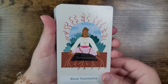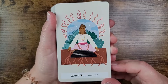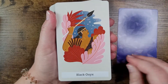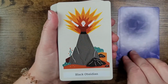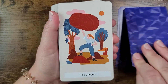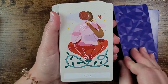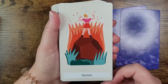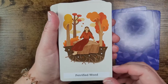Looking at the cards along the bottom: we have black tourmaline — one of my favorites for grounding and protection — black onyx, and I love the art style so far. Black obsidian is great too, then red jasper, ruby, and garnet. The art style is so fun — love it. Next is petrified wood.